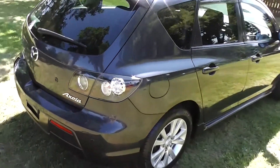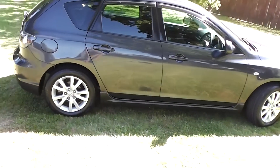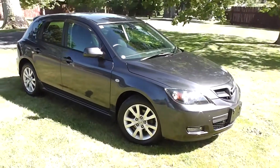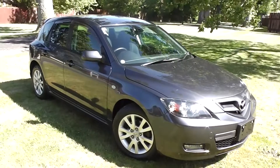There you have it — a very, very smart looking, sporty 2007 Axela 20S. You can finance this Axela from no deposit finance. We have very competitive interest rates available. Please give us a call for an obligation-free finance quote — you may be pleasantly surprised how affordable it is to own this Axela right now.